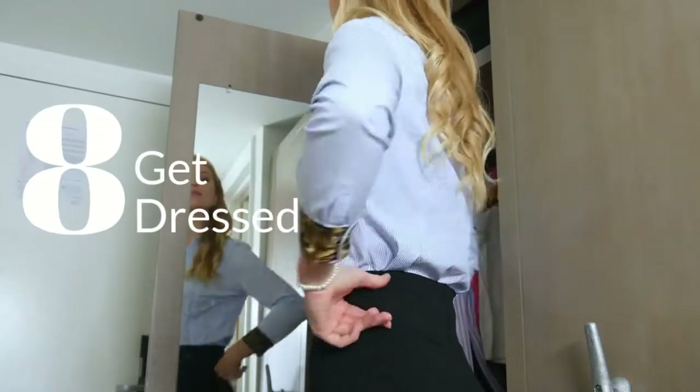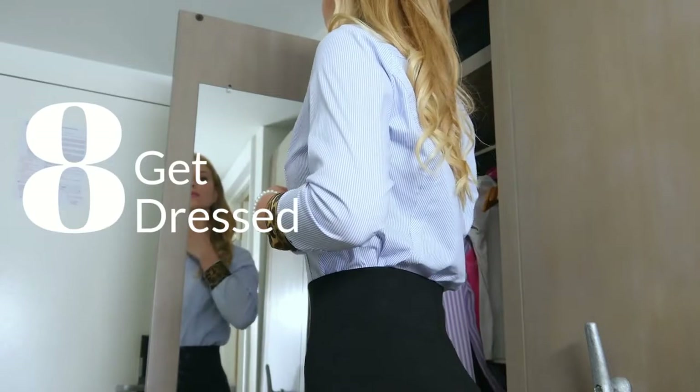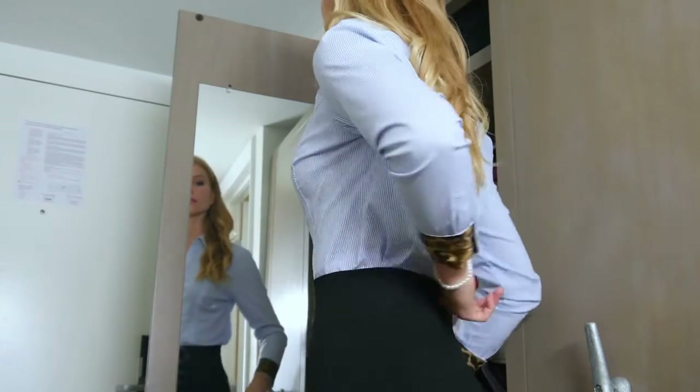Number eight: dress at least from the waist up like you're going to work — with a clean shirt, comb your hair, shave, do your makeup, or both.